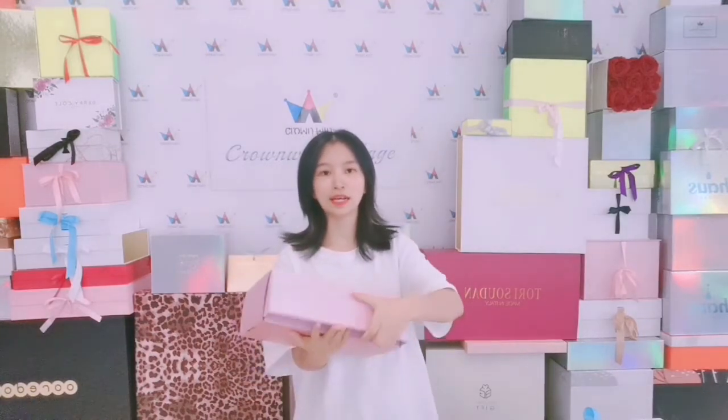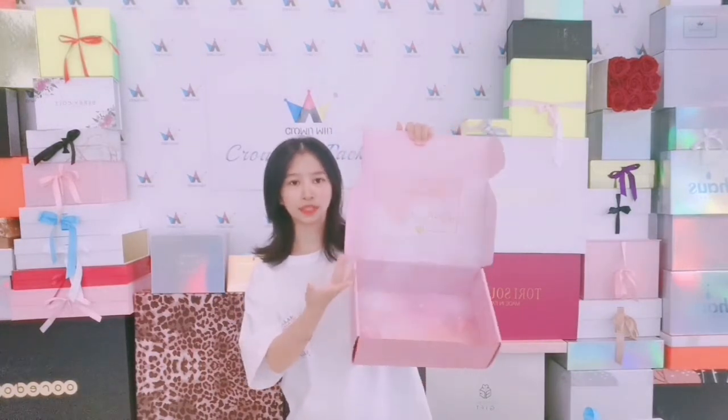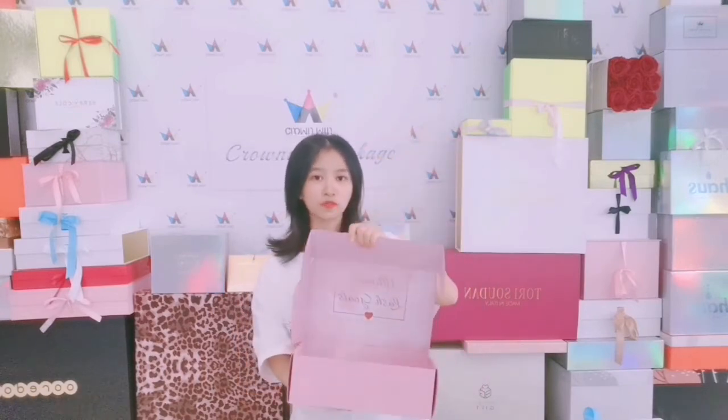The inside also has a printing design, but if you don't need printing design for the inside, that's okay. And this box will be flat for shipping, so it can save more shipping costs for you.